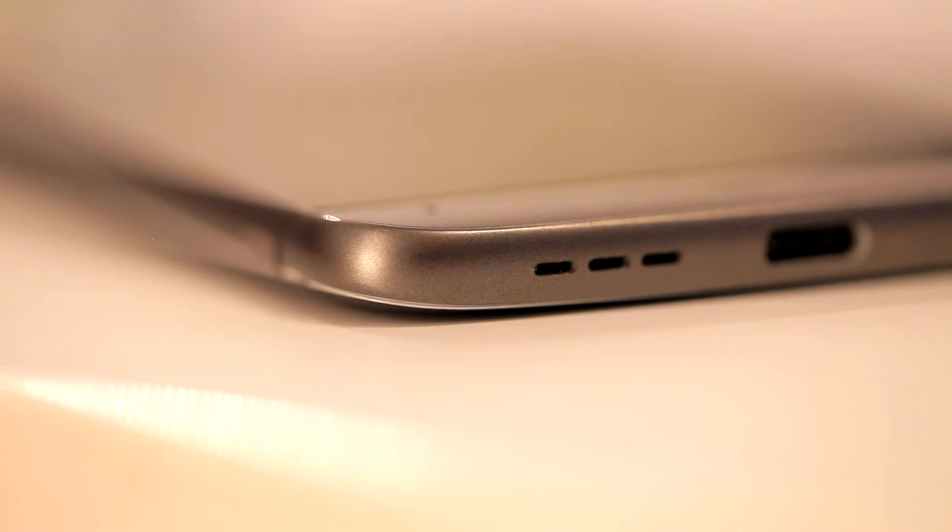So as you can see, it's 88 decibels, which is the loudest speaker you can find on smartphones these days. I think Galaxy S6 Edge Plus was maybe 87 decibels, so it's a really loud speaker.